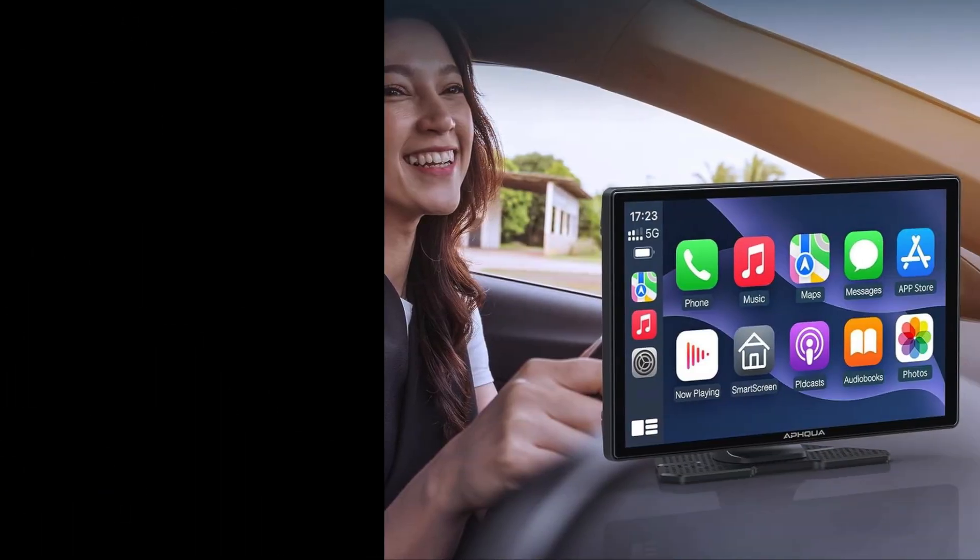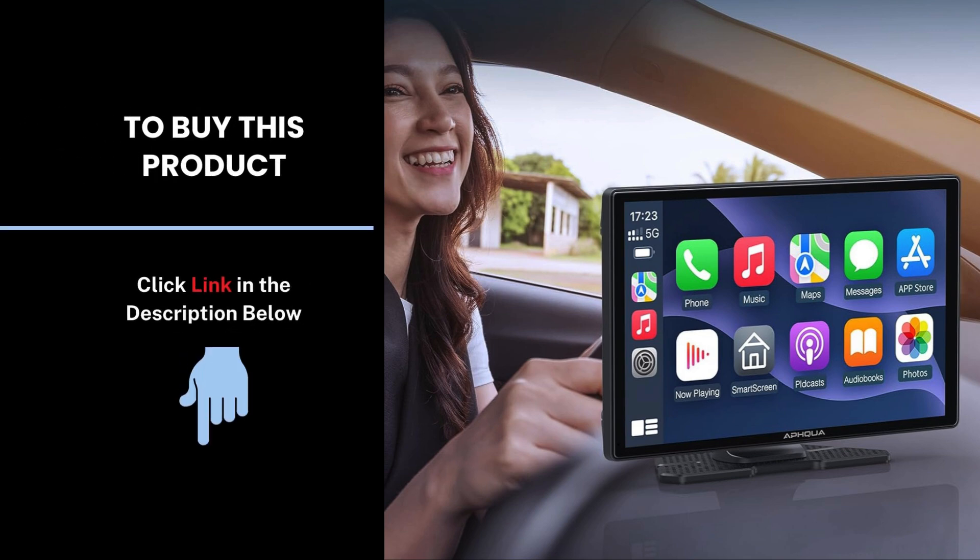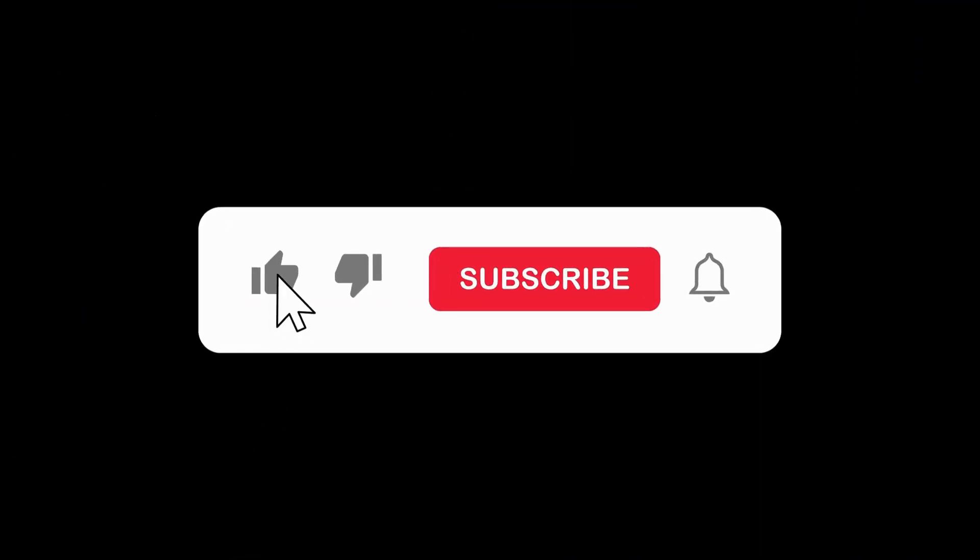Upgrade your car's tech. This stereo offers everything you need and more. If you're ready to take your entertainment and functionality to the next level, check out the link in the description. Don't forget to like, subscribe, and hit the notification bell for more tech reviews and updates.